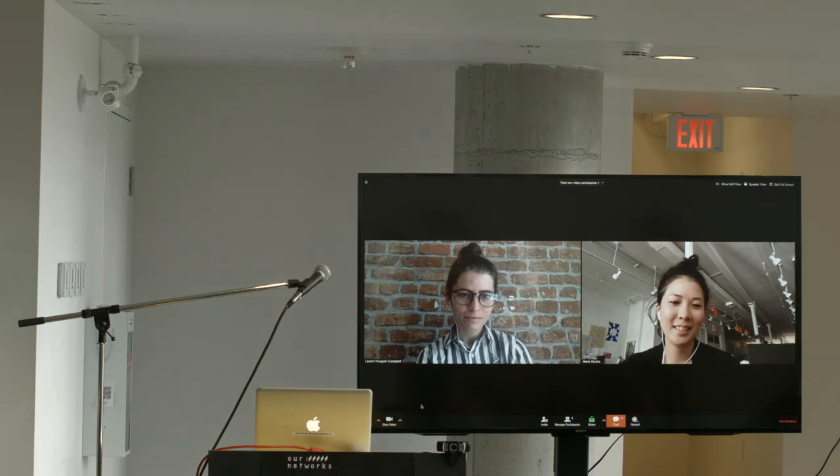Thank you. The host closed by noting these morning talks were a really wonderful exploration of granular attempts to think about how we deploy our values through design, and thanked Lauren and Marie.